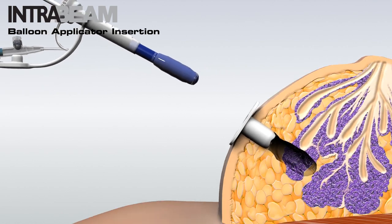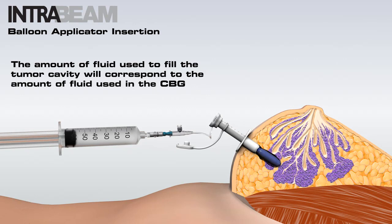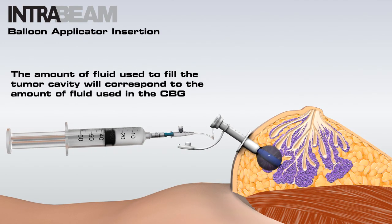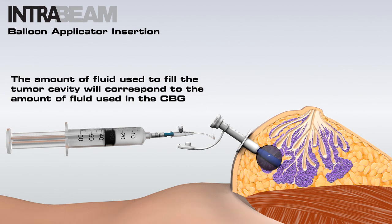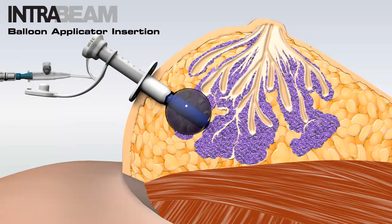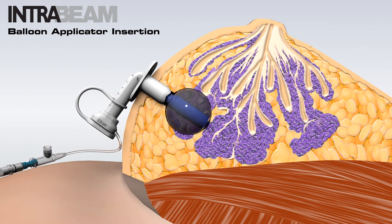Insert the balloon applicator and then remove the guide probe. Fill the balloon applicator with saline solution until increased resistance becomes noticeable in the syringe or the pressure relief valve is activated. This ensures that you have achieved a concentric expansion to enable uniform irradiation of the tumor bed surface. Close the opening in the balloon applicator shaft with the cap and then fold the balloon applicator shaft down and secure it to the skin.